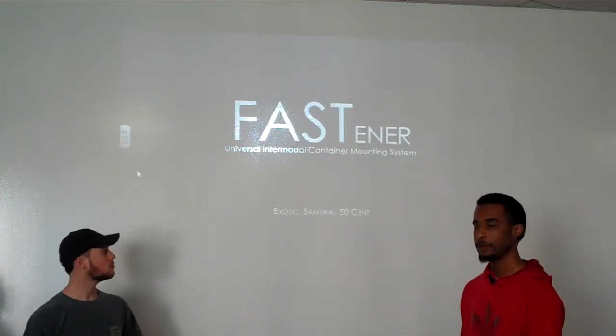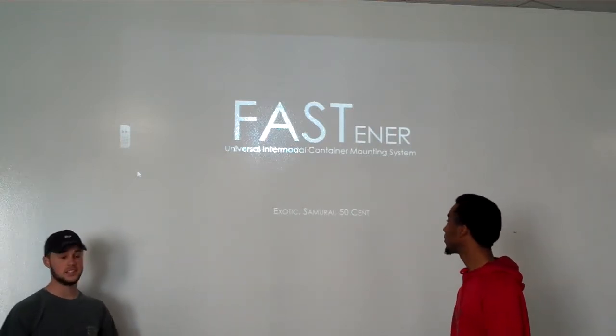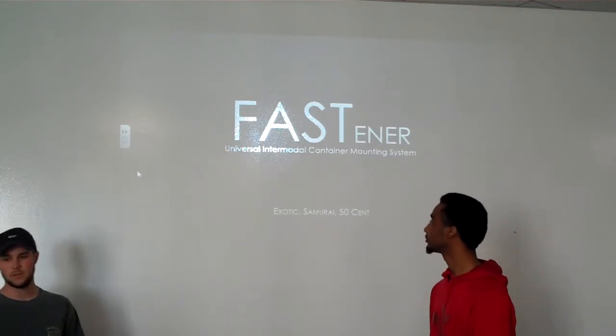Hi, I'm Exotic. And I'm Samurai. And I'm 50 Cent. We're the creators of Fastener, the universal intermodal container mounting system.